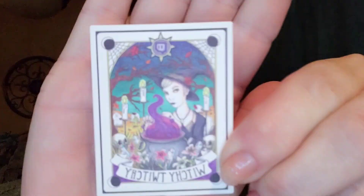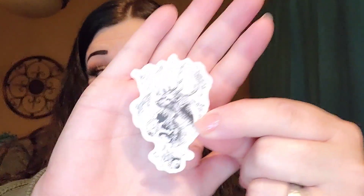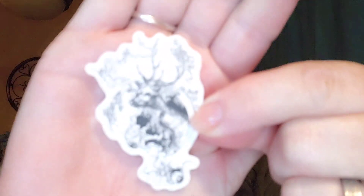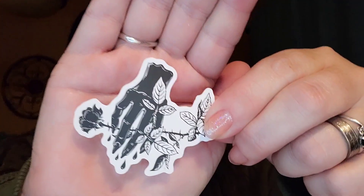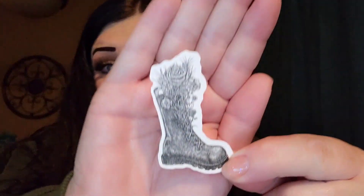This one says Witchy Twitchy — that is so cute. And then we have this one with a deer and just some awesome art, there's an eyeball down there. This is awesome art. I am so excited. These are so cute. This is cool — it's a hand reaching for a rose. And then there's a boot here with some flowers in it. These are so cool.